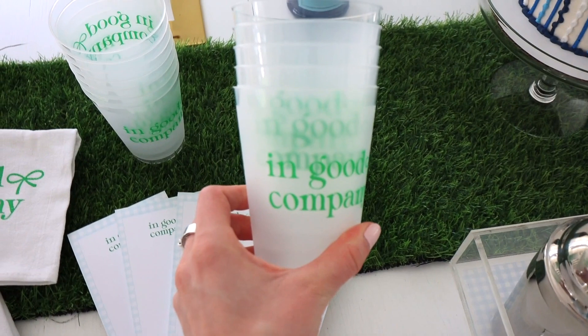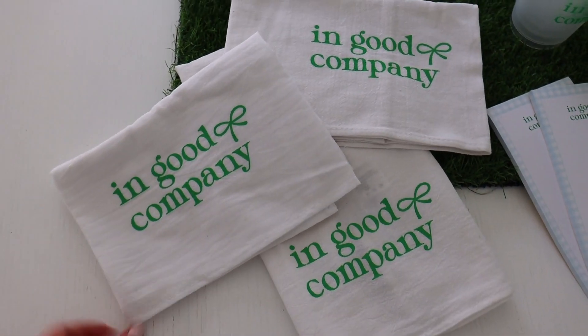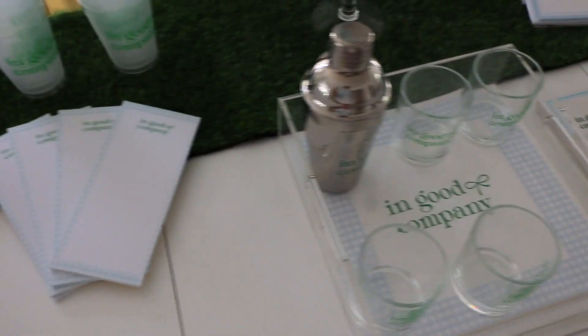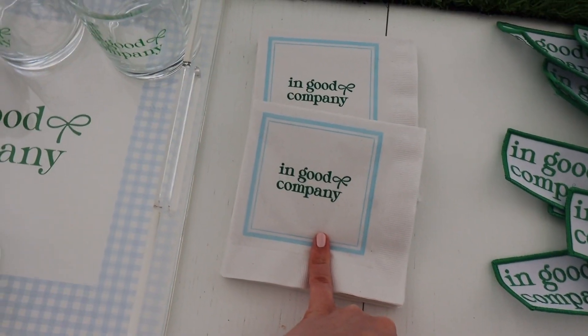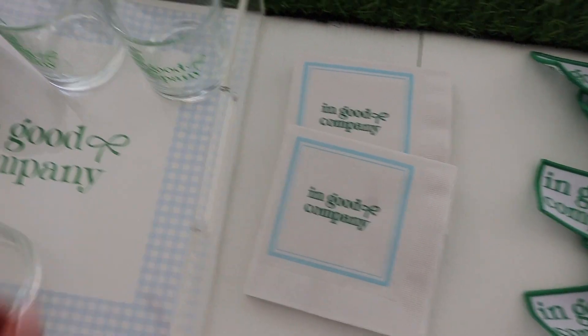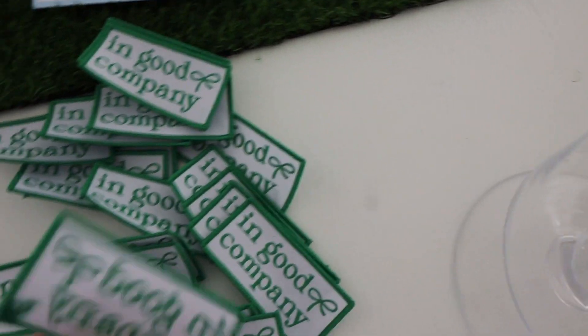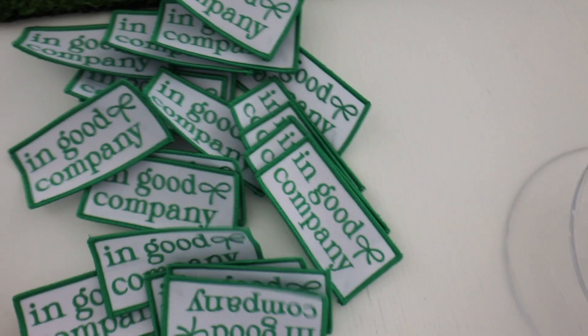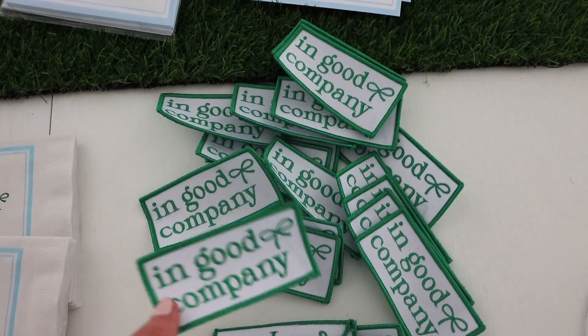We have our frosted sleeve of cups, perfect for the summer to take outside — 'In Good Company,' great for entertaining. We have our tea towels; everyone needs a tea towel, and 'In Good Company' makes a great hostess gift, obviously great for any party this summer. We also have another insert version for the acrylic tray, bordered with gingham, and a solid border in light blue. And we have these incredible patches that say 'In Good Company' — I'm really thrilled about this addition. It's super retro and fun and very on theme.